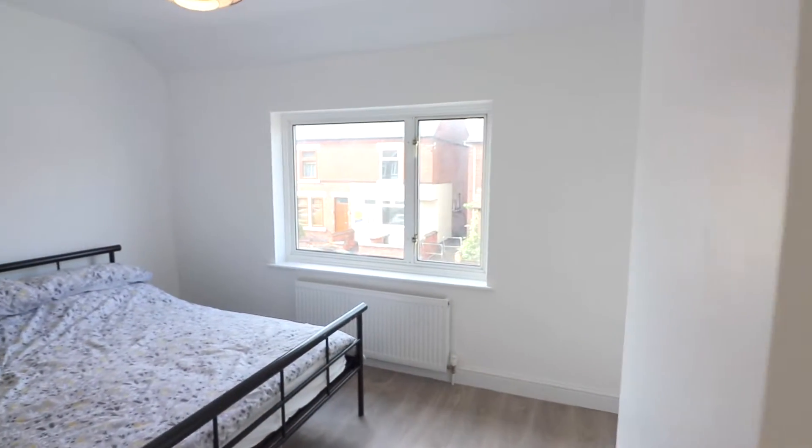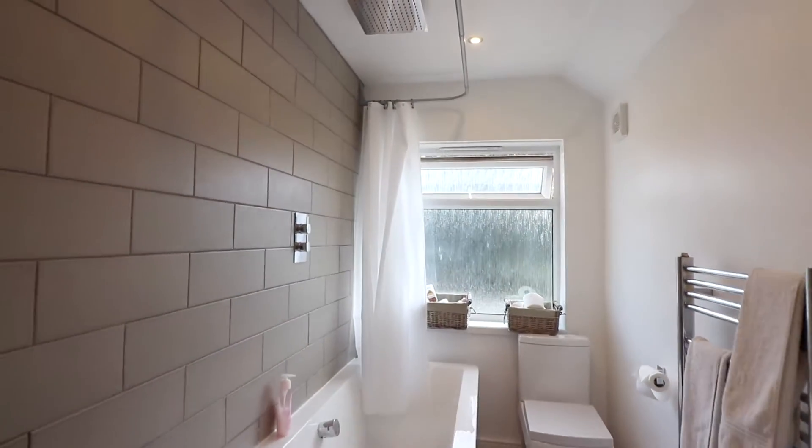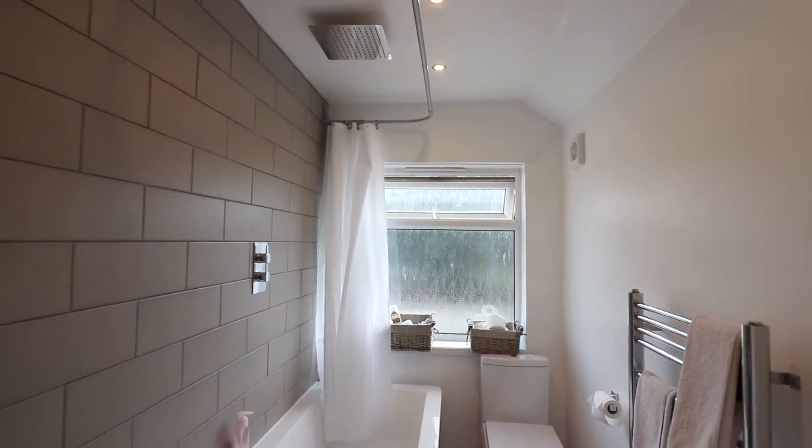Heading upstairs at this property, you've got three well-proportioned bedrooms — the first situated to the front and the second double bedroom situated to the rear. But the real sweet spot of this property is this brand new modern bathroom, complete with a rainfall shower.